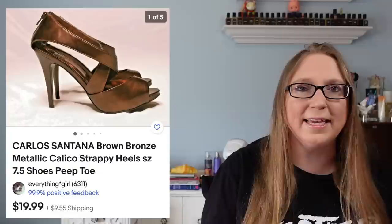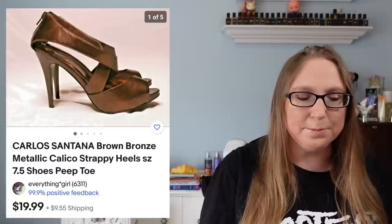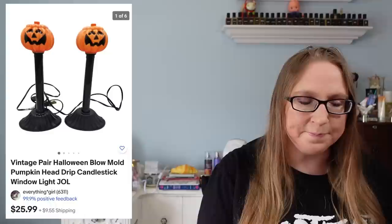Next item was a pair of Carlos Santana heels. These sold for $19.99. Again, another item that took a very long time to sell. I believe I may have picked these up at a thrift store or a fill-up rummage sale.